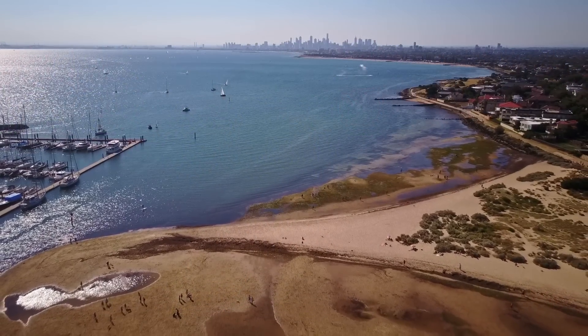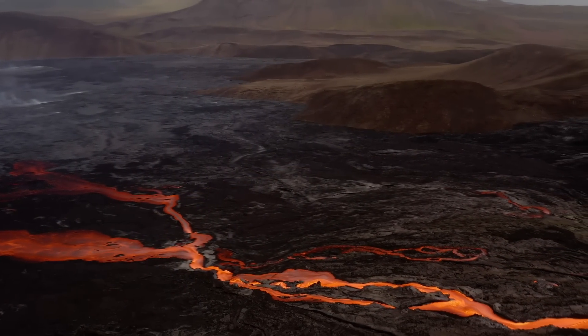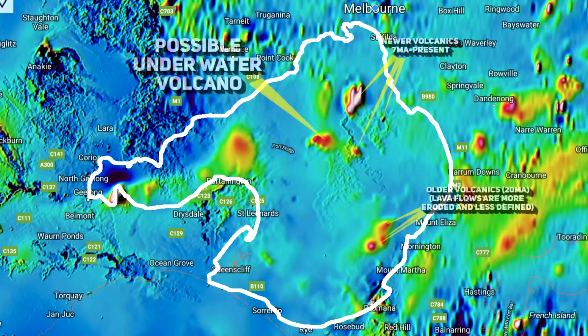Underneath the waters of Port Phillip Bay, traces of the newer volcanics province are visible, with evidence of volcanic eruptions. One of these eruptions occurred before the area was submerged, while another seemingly happened after the bay had filled with water, indicating a dynamic and active geological history.